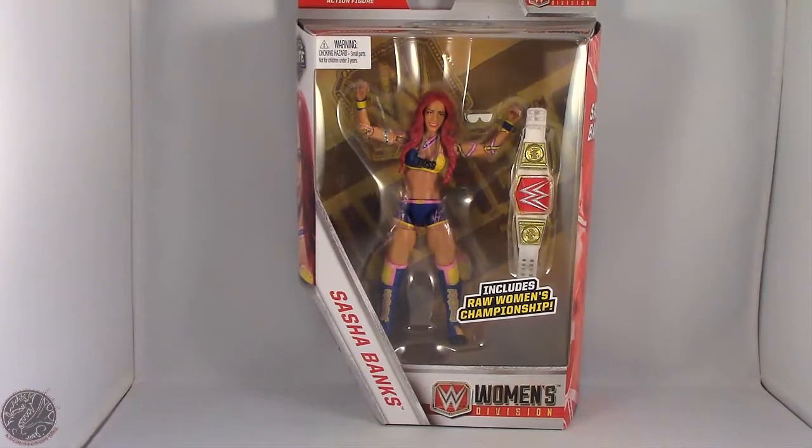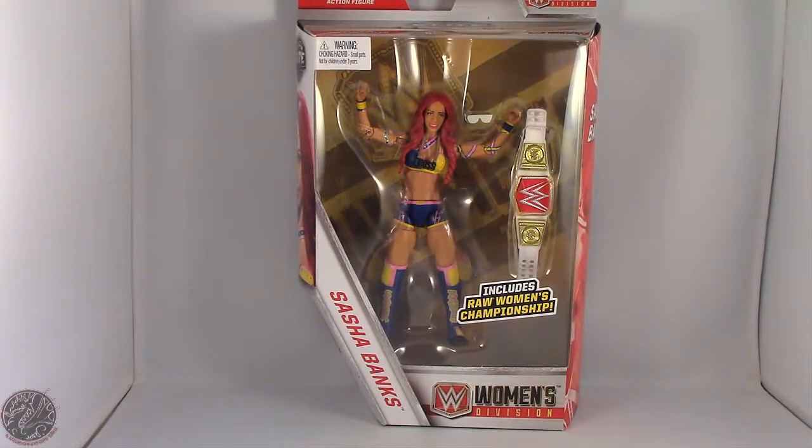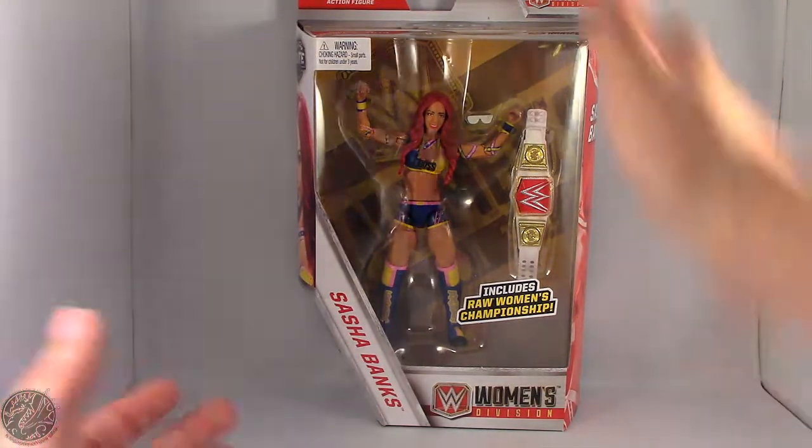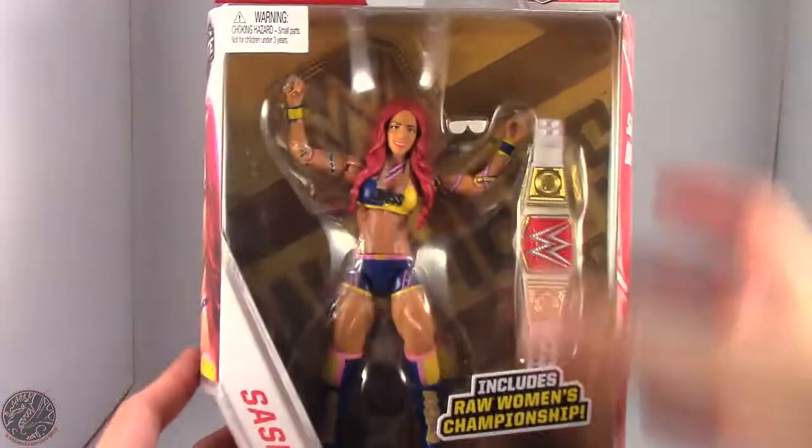What's going on everybody? King of Dragons 5000 here coming at you with another figure review. Today we'll be having a look at the Mattel WWE Elite Collection Women's Division Walgreens Exclusive Sasha Banks. Here we have Sasha in the packaging.